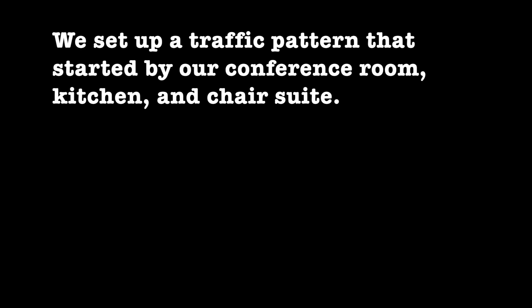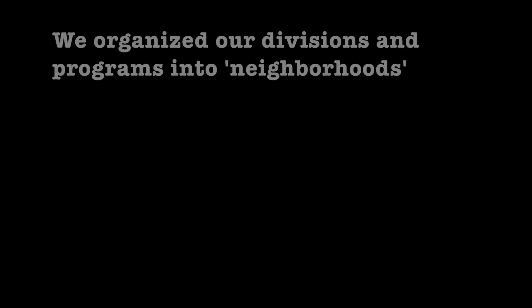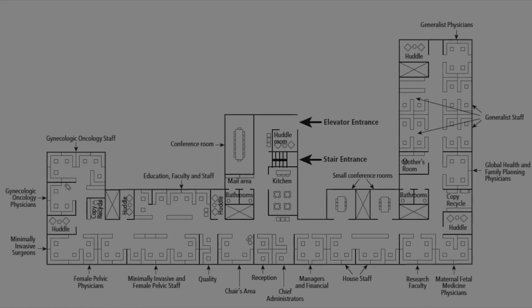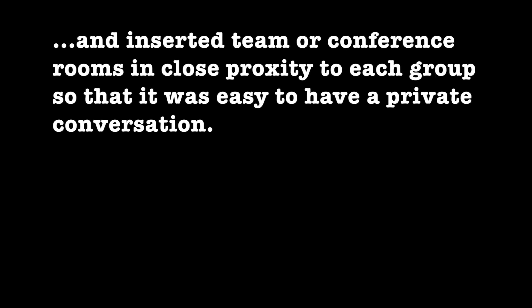We were careful to set up a traffic pattern that started by our main conference room, entered past our new kitchen, and traffic flowed past the chair suite. We organized our divisions and programs into neighborhoods and clustered them together, and we were careful to insert team or conference rooms close by.